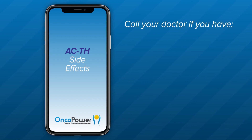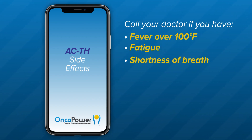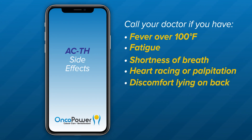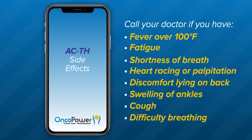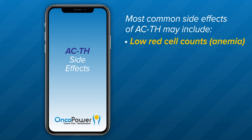Please call your doctor if you have a fever over 100 degrees Fahrenheit. Additional symptoms to watch for include fatigue, shortness of breath, heart racing or palpitations, discomfort lying on your back, swelling of the ankles, and cough or difficulty breathing. Most common side effects of ACTH may include low red blood cell counts, or anemia. With anemia you may experience a lot of fatigue, palpitations, increased heartbeat, and shortness of breath.